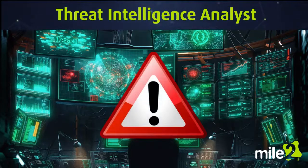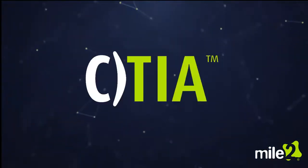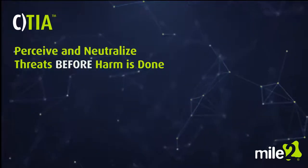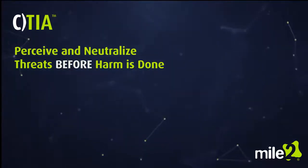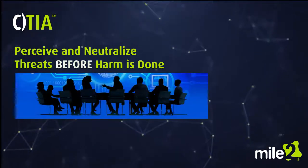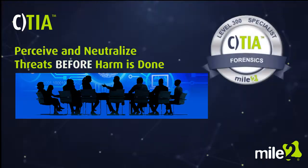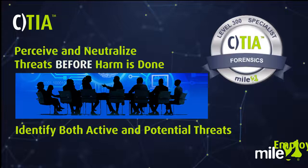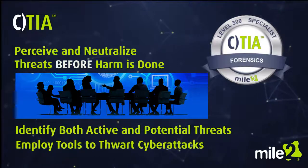To an identified risk. The Mile 2 CTIA exam will test your ability to perceive and neutralize threats before any harm is done. Our cybersecurity subject matter experts have developed a certification that will speak to your ability to identify both active and potential threats, as well as employ tools to thwart cyber attacks.